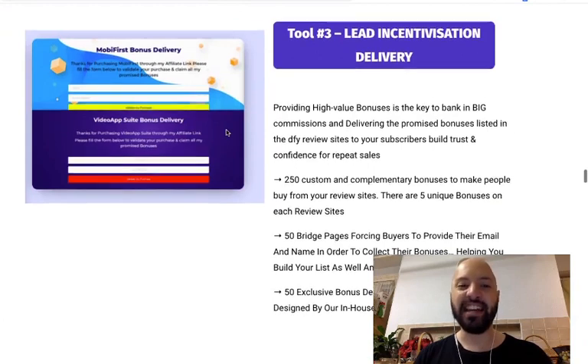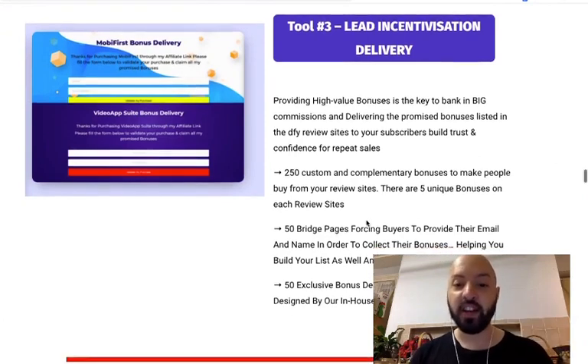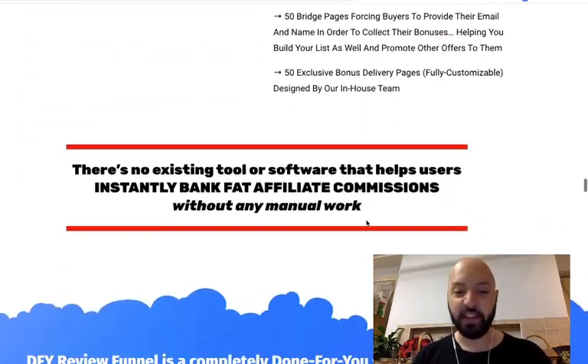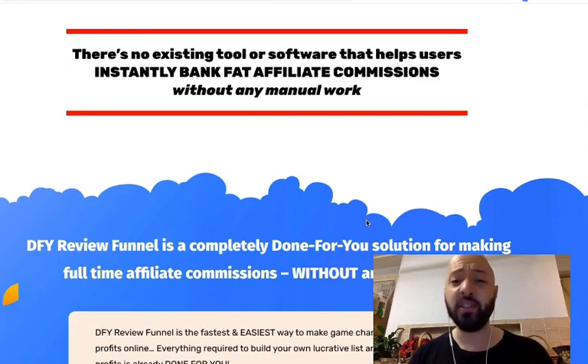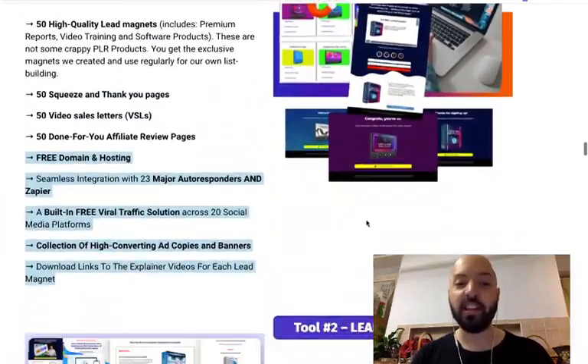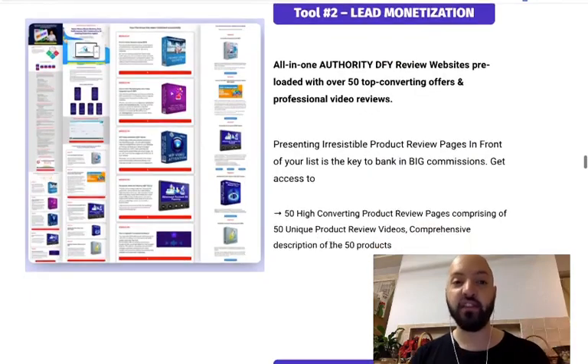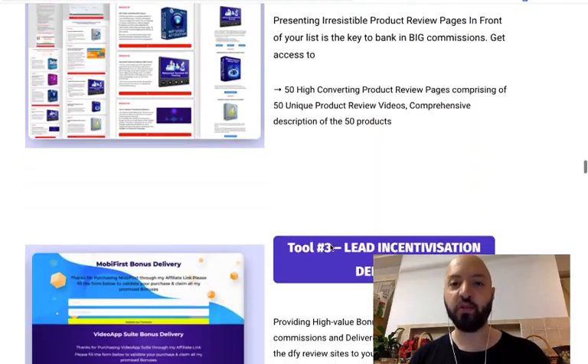For lead incentivization — bonus delivery — the software comes with 250 bonuses ready for you to use to get people to buy from your site. There are bridge pages and bonus delivery pages. As it says, there is no existing tool that helps you instantly bank fat affiliate commissions like this. It helps you get leads, monetize those leads, and incentivize them. You don't have to build a website — everything is hosted, with squeeze pages, landing pages, email capture forms, and autoresponder connections all built in.